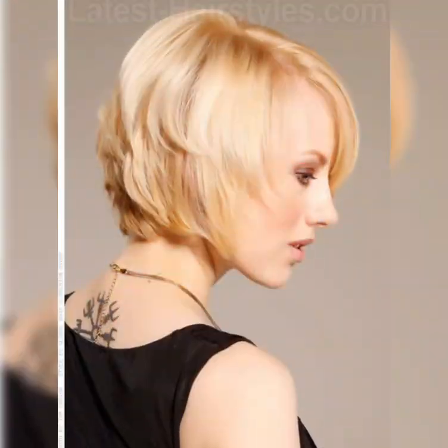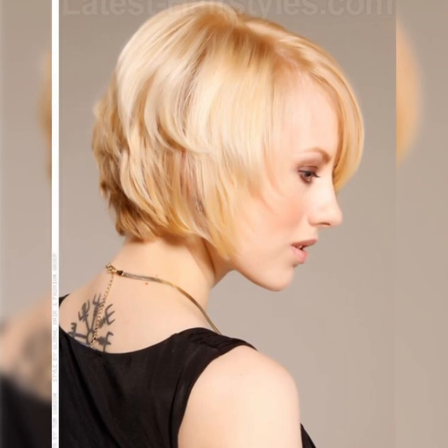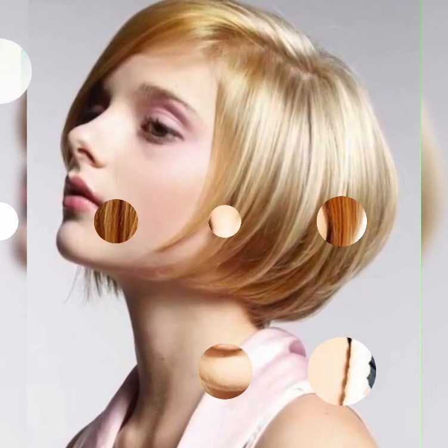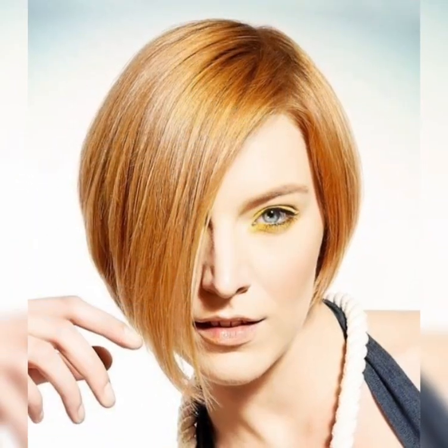Now that we've covered the basics, let's start styling. From sleek and smooth to textured and messy, I'll show you some of my favorite ways to style a pixie. One of the best things about the pixie is its low maintenance. We'll cover how to keep your pixie looking its best, from trims to product recommendations.